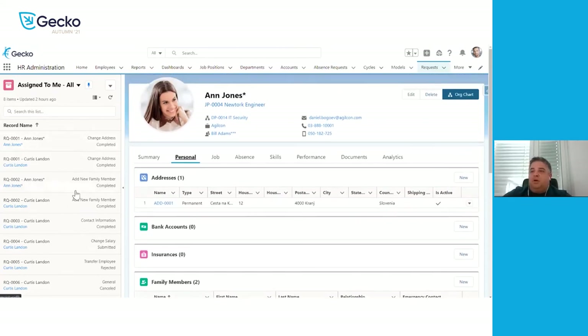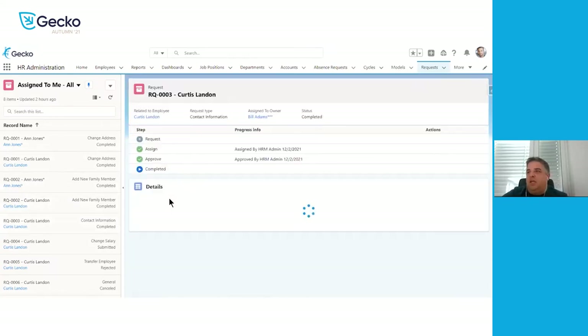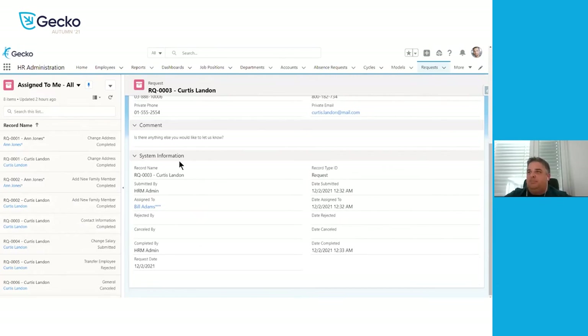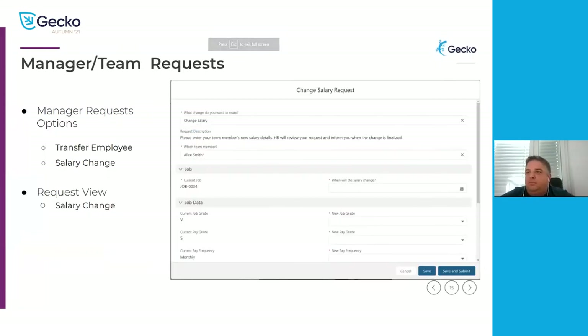Moving forward, we'll take a look at one more example — a contact information change, which we can see has already been approved and completed. On the manager side, we have two types of requests. The first is transfer employee from one department to another — this is a longer workflow where the current manager submits the request, but we also involve the manager of the new department in order for them to review and agree to the change. Once the new manager approves, it gets written over to the employee profile.